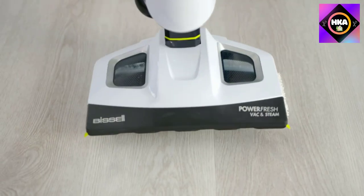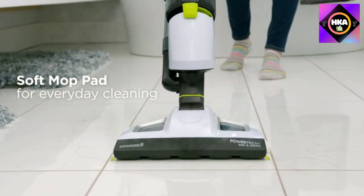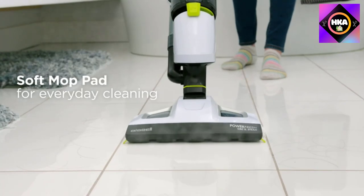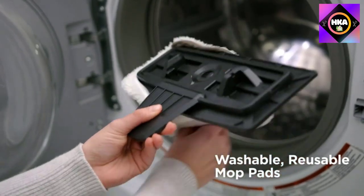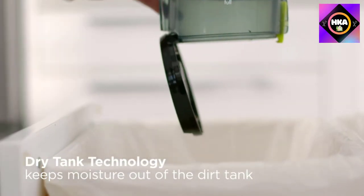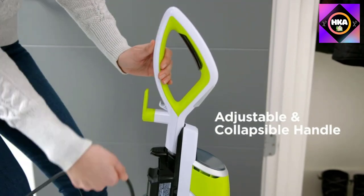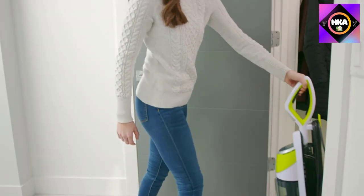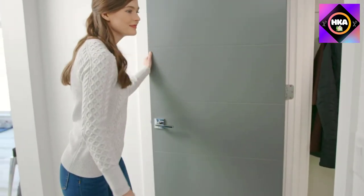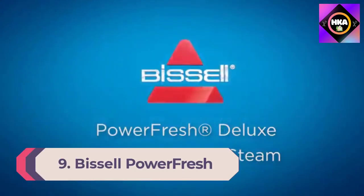Keep in mind that this mop and vacuum combo is not going to be effective at lifting embedded dirt from high-pile carpeting, so it's best reserved for hard floors. According to Bissell, it's safe to use on all sealed surfaces including hardwood, ceramic and tile, marble, and linoleum. The digital controls let you toggle between vacuuming, steaming, or both, and the steam function has two settings: high and low.